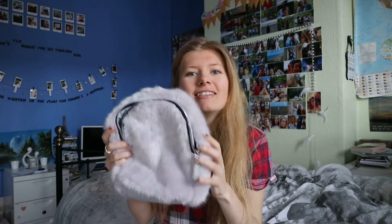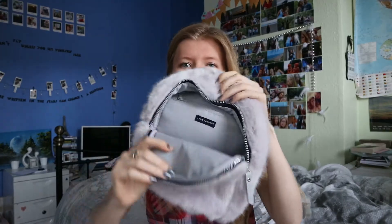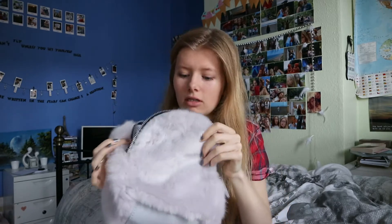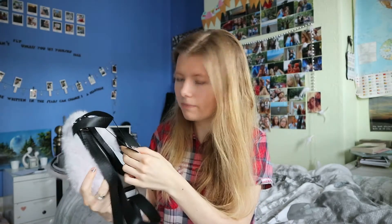Also from Primark — I can't go to Primark without buying something fluffy. It's either fluffy socks or a fluffy bag or something fluffy, I love fluffy things. It's a little tiny cute fluffy rucksack and it opens here — it's actually quite big so I think I'd actually be able to put my camera and everything in it. It's so soft and it says it's grey but it's more like a grey-purpley colour. It was £9.00.